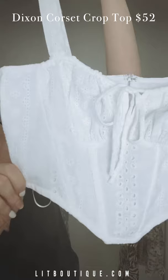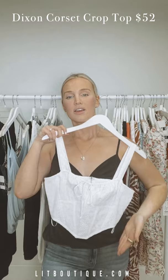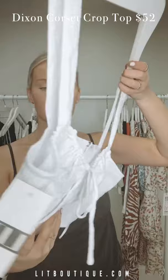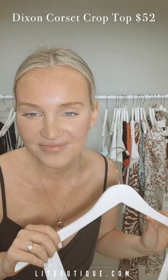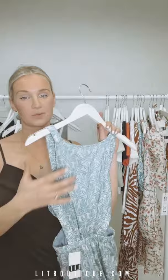Next we have this top — it's like a corset but also a crop top. It has white eyelet detailing, dips in the front to give you that nice waistline corset detail, a little tie, and a quick zipper in the back. Really cute — I feel like this with high-waisted denim and white Air Force Ones — that's a vibe.